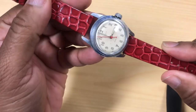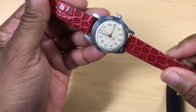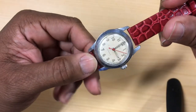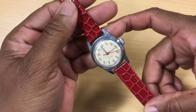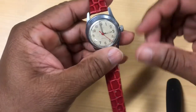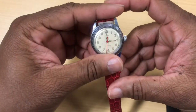When we go through Timex history: from 1854 to 1944 they were the Waterbury Clock Company, but from 1944 to 1969 they became the United States Time Corporation, which came up with the slogan 'It takes a licking and keeps on ticking.' And this watch is definitely still ticking.